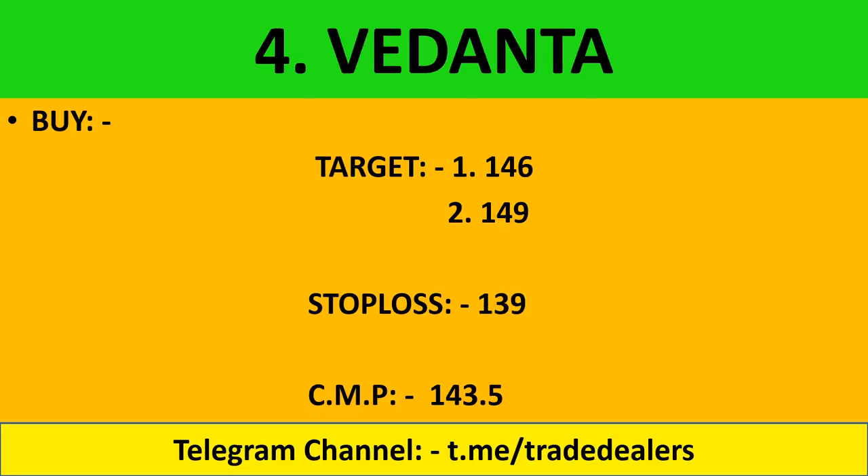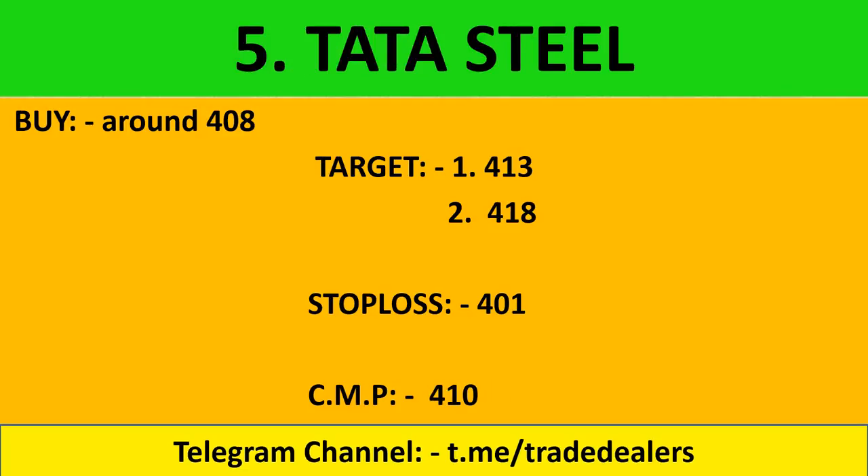Vedanta: buy at 146. Targets are 149 and 151 - it can also run higher. Stop loss maintain within 139.